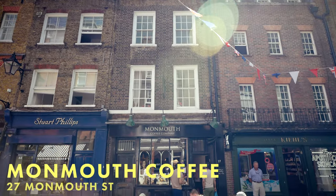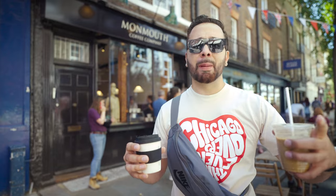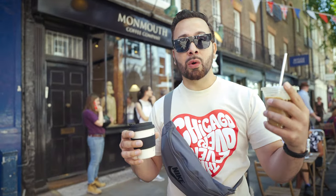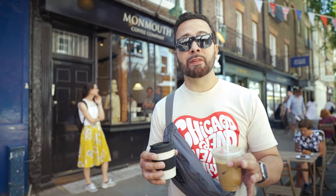Our first stop in Covent Garden had to be at a coffee shop. We came to Monmouth Coffee, known as one of the best coffee roasters in all of London. They have multiple locations, but this is the original in Covent Garden, right on Monmouth Street. You can buy the beans whole, get drinks to go, and they work with local bakeries to give you some of the best pastries. We got an iced oat latte and a filtered hot coffee. They no longer do paper cups for takeaway, but you can get a reusable cup for five pounds — use it at home, bring it back to Monmouth for future drinks, or give it back and get the five pounds refunded.